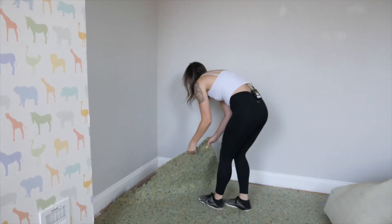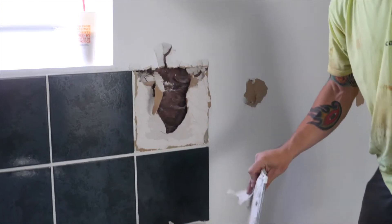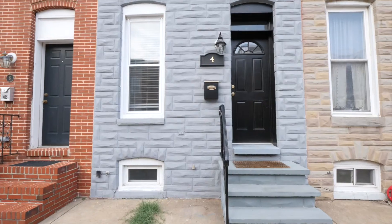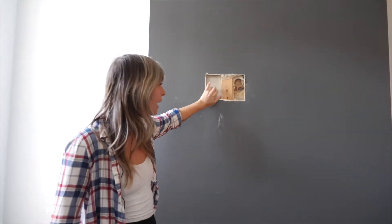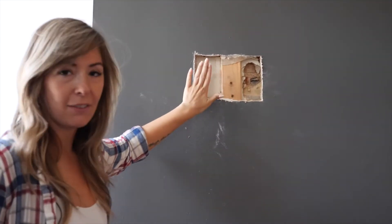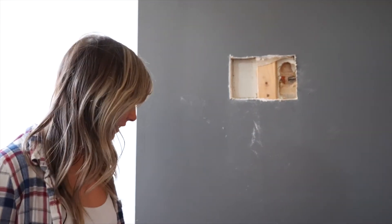Hey guys, it's Shannon and today is Demo Day! I am so excited. We have already started cutting into walls and figuring out what's behind some of these weird bulkheads. We have brick and I am so excited about it. We cut through the drywall and realized that there was some plaster. My friend David opened up the plaster and behind it we can definitely see some bricks. I'm so excited to expose that.